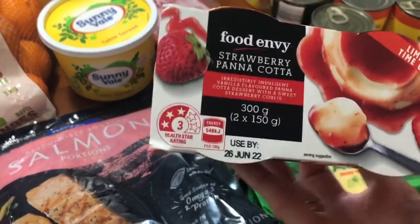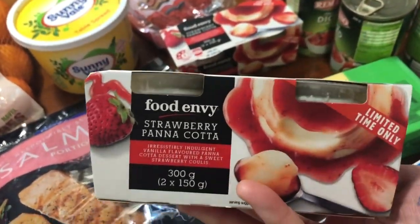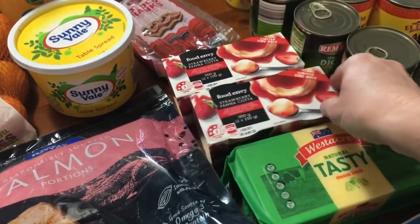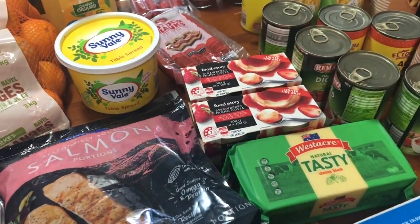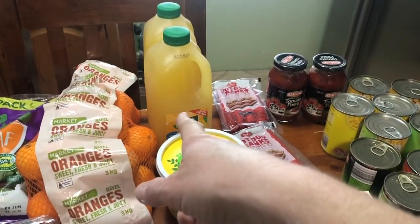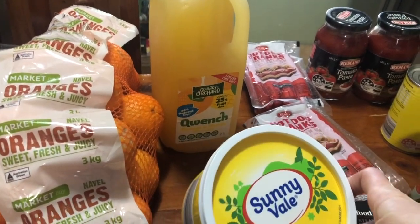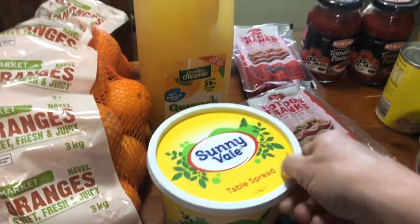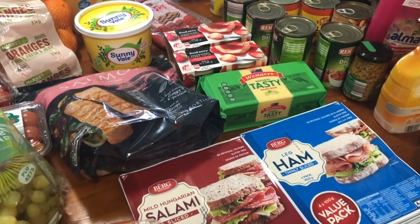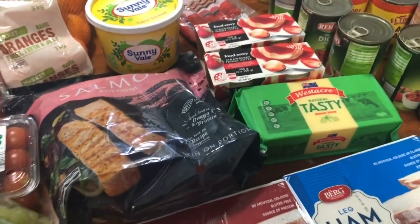Aldi had these strawberry pannacottas for $2.50. I grabbed one for myself and then thought I'd grab another one — the hubby can have some during the week for his lunches. I've got a tub of margarine and two 2-litre juices, orange and mango. I got a block of cheese — I bought one the other night but I've probably only got about half left, so I needed another one. I've got pizzas on the menu this week.